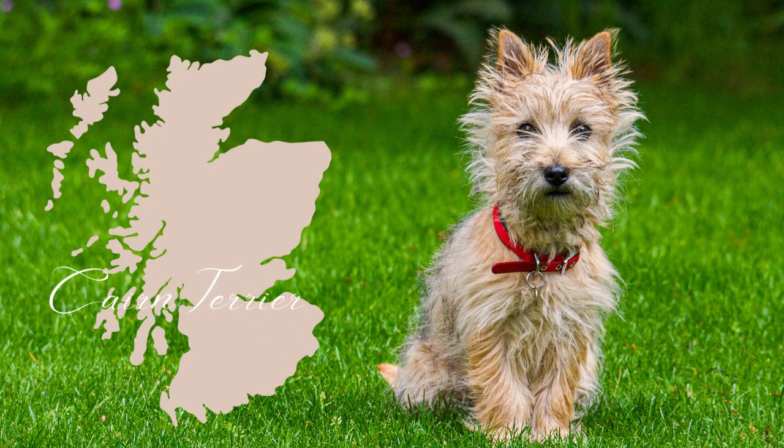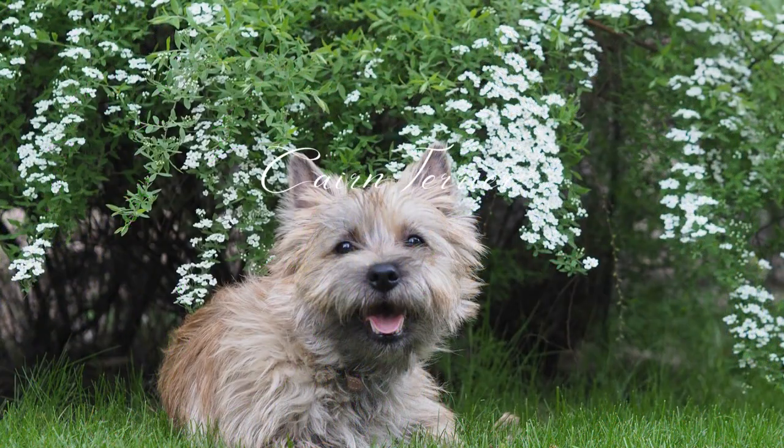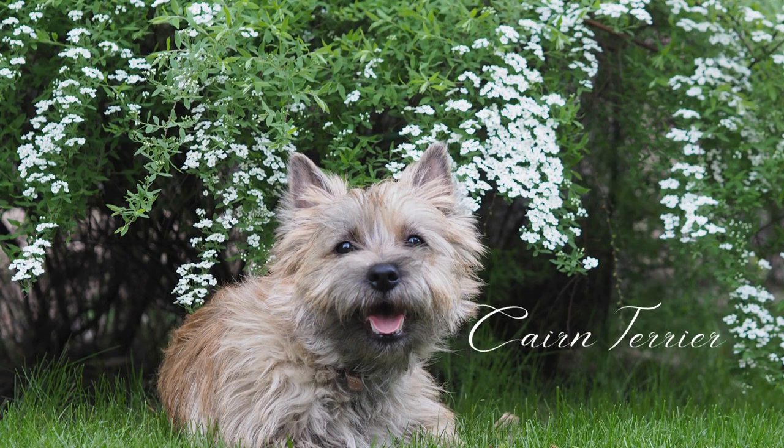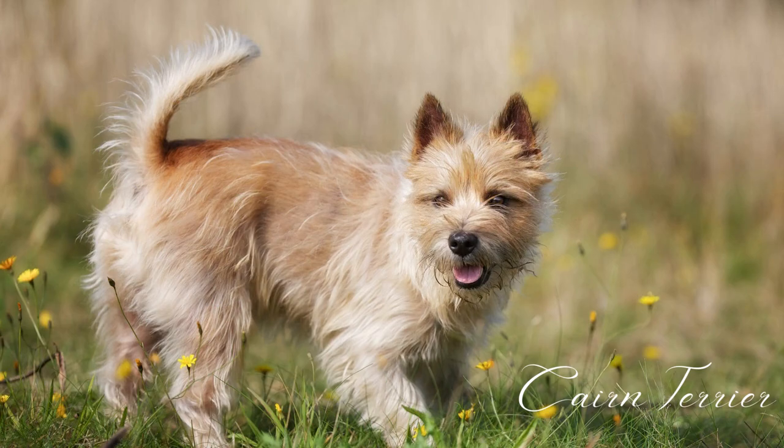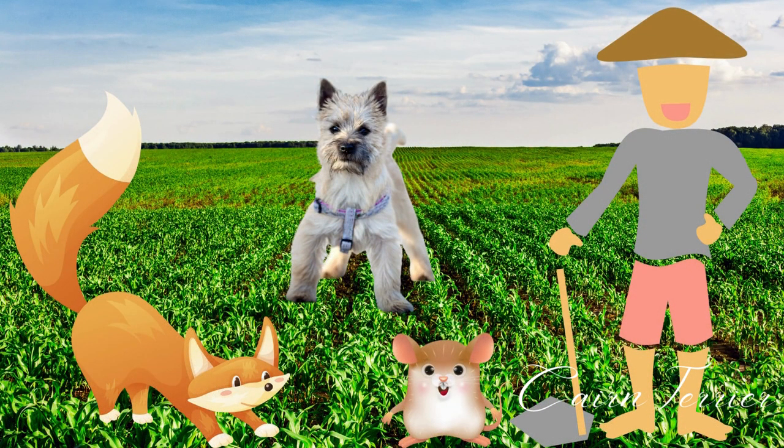The Cairn Terrier is a small breed of dog that originated in Scotland. They are known for their scruffy appearance and lively personality. The Cairn Terrier breed was developed in the Scottish Highlands during the 16th century. They were originally bred to hunt small prey such as rats and foxes, and were used by farmers to protect their crops and livestock.